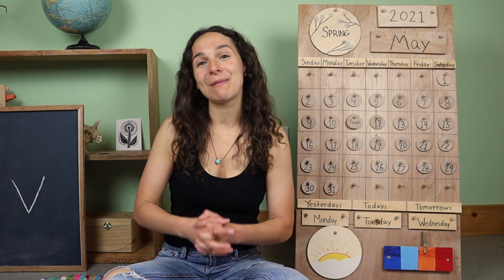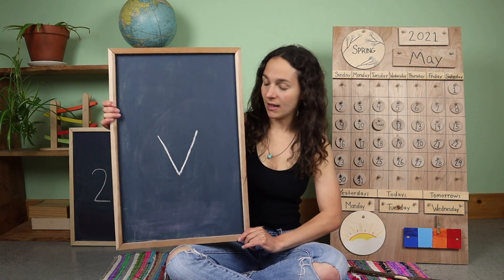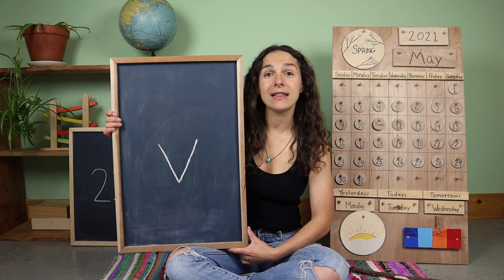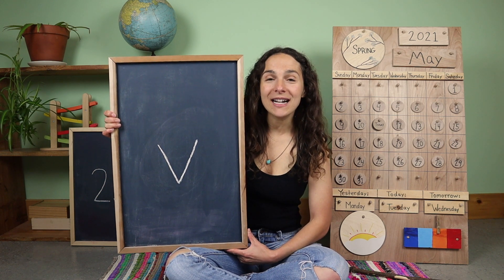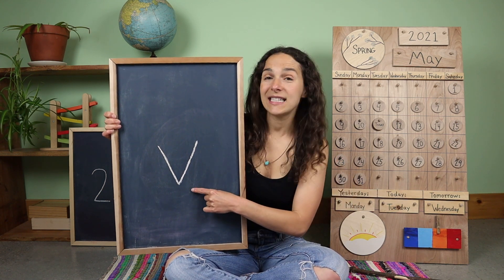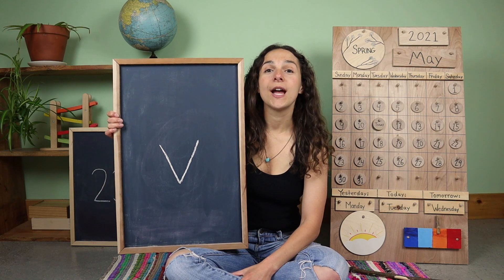Thanks for sharing with me. And now let's move on to the letter, the number and the sign of the week. So yesterday we talked about this new letter. Can you make the sound that this letter says? That's right friends, and let's make that sound together. V, V. This is a lowercase V, and V says V, V.